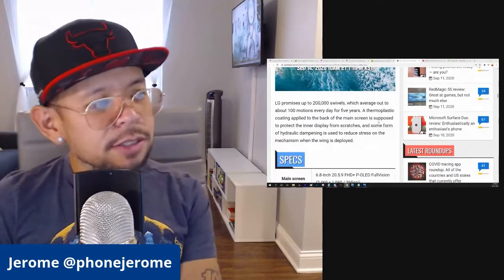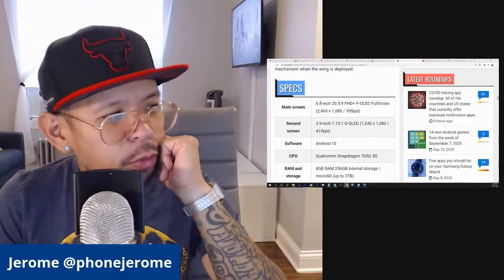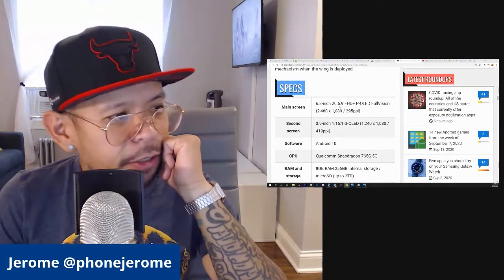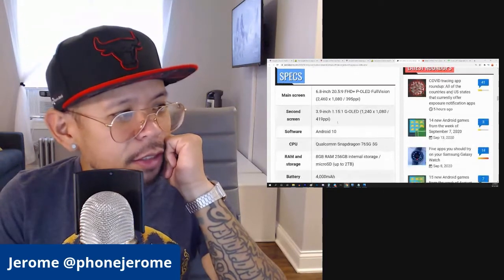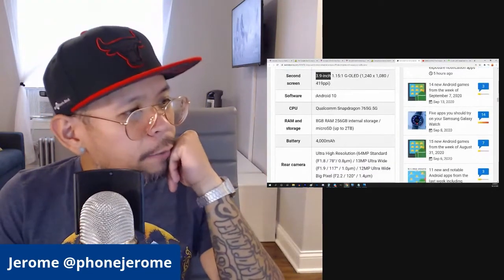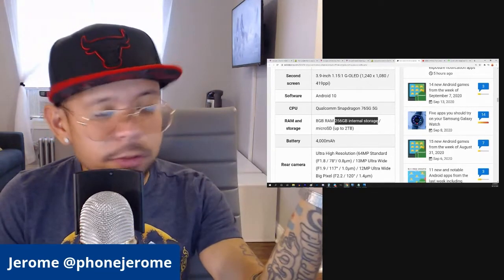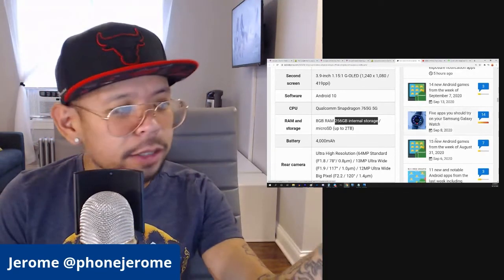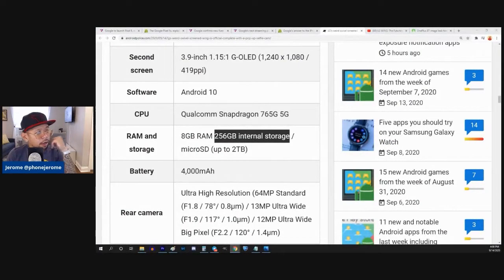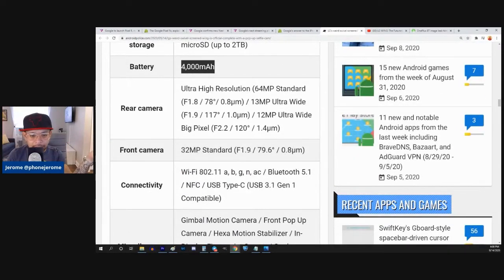LG promises up to 200,000 swivels, which averages out to about 100 motions every day for five years. The main screen is 6.8 inches with a 20.5:9 aspect ratio, FHD+. The second bottom screen is 3.9 inches. It's running Android 10, a Snapdragon 765G chipset, 8 gigs of RAM with 256 gigs of internal storage — at least they're not skimping on that. It also takes expandable storage and has a 4,000 milliamp-hour battery. I'm wondering how long that battery is going to last with two displays, though it is a smaller secondary display so maybe it won't be that bad.